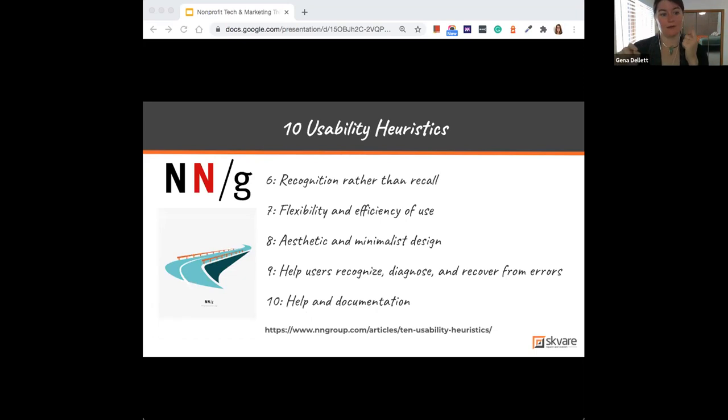I really hope everyone pulls up that article, because these heuristics can also benefit your internal processes — how you communicate with each other and find more efficient ways to do the same work inside your organization. The sixth rule is recognition rather than recall, which means minimizing what your user has to remember. Like libraries that label sections 'Pets' or 'Cookbooks' so people don't need to recall Dewey Decimal numbers — offer help within the context it's needed.